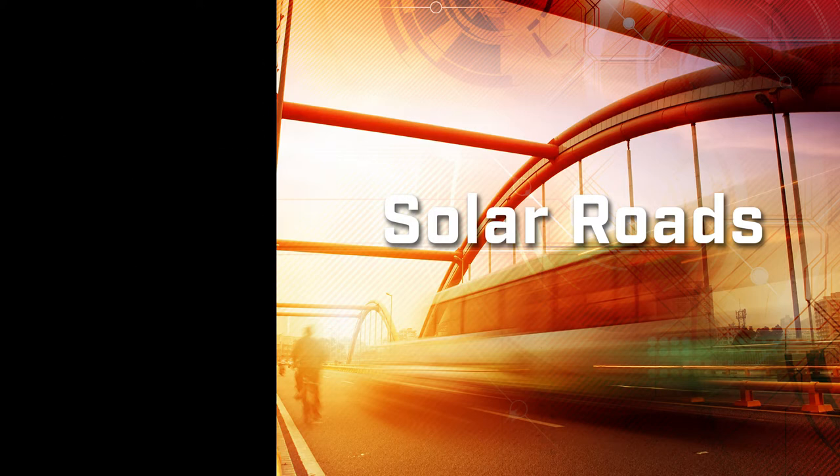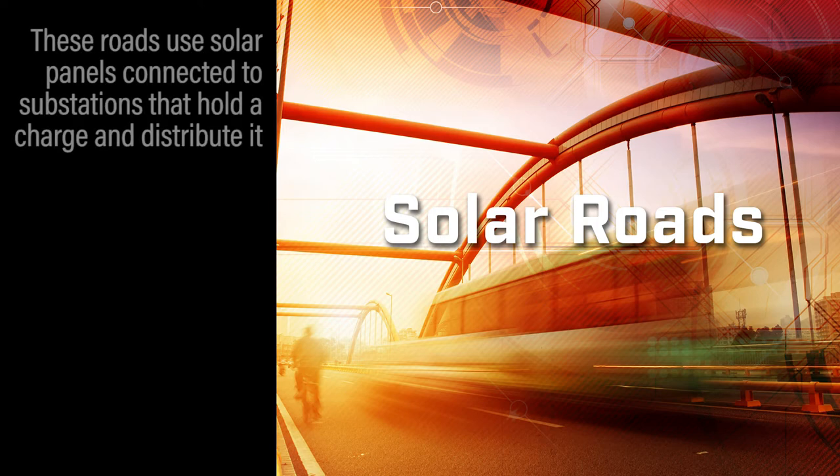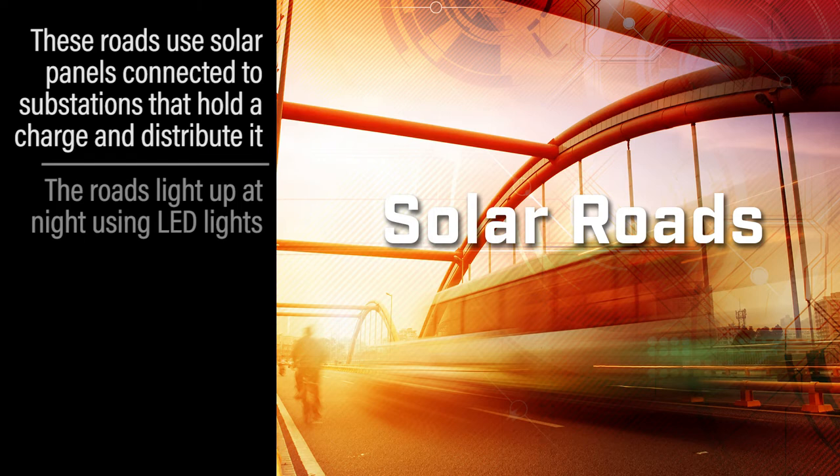You need solar panels, and the solar panels have wires that are connected to little substations that hold the charge and distribute it to other areas of the power grid. They also light up at night using light-emitting diodes, or LED lights.